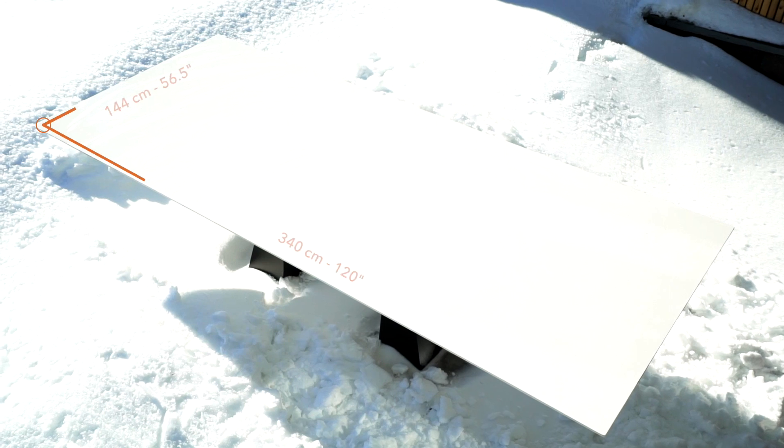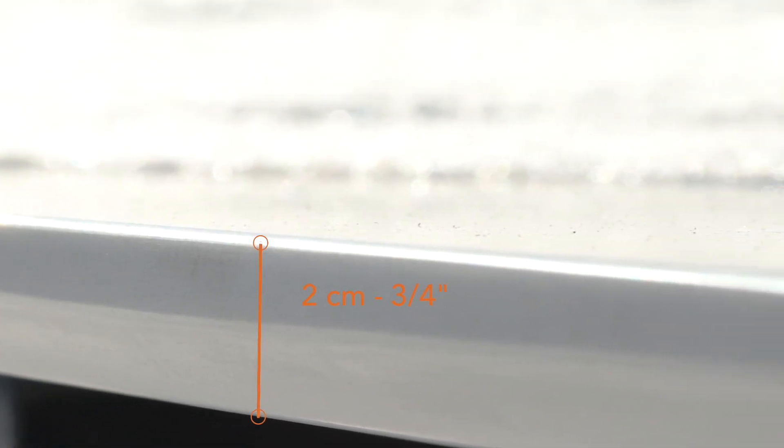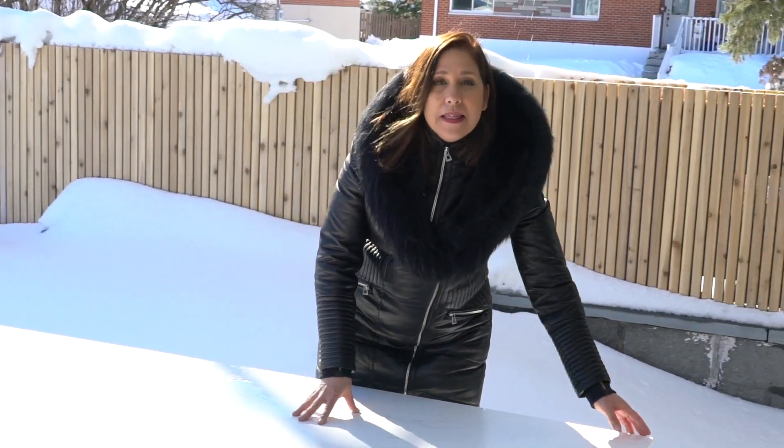The format — 120 inches by 56 and a half inches with a three-quarter inch thickness — favors creativity. So for patio table tops, poolside tops, bars, and islands. In this case, I did a bevel under the table to make it more refined.